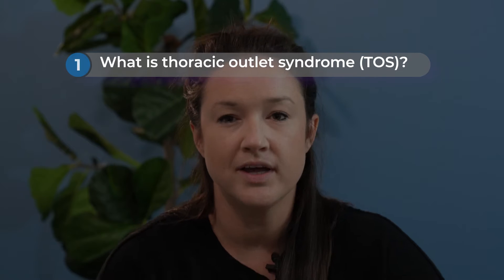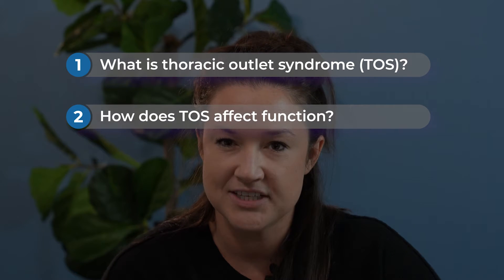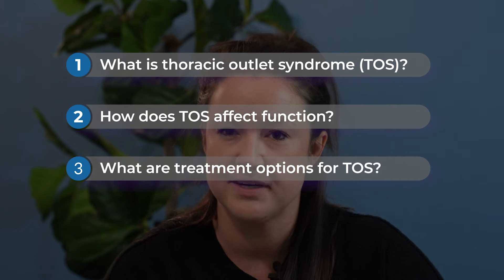My name is Kayla Brook. I'm a physical therapist in Birmingham, Alabama. Today I'm going to talk to you about what thoracic outlet syndrome is, how it can affect your function, and what your treatment options are.